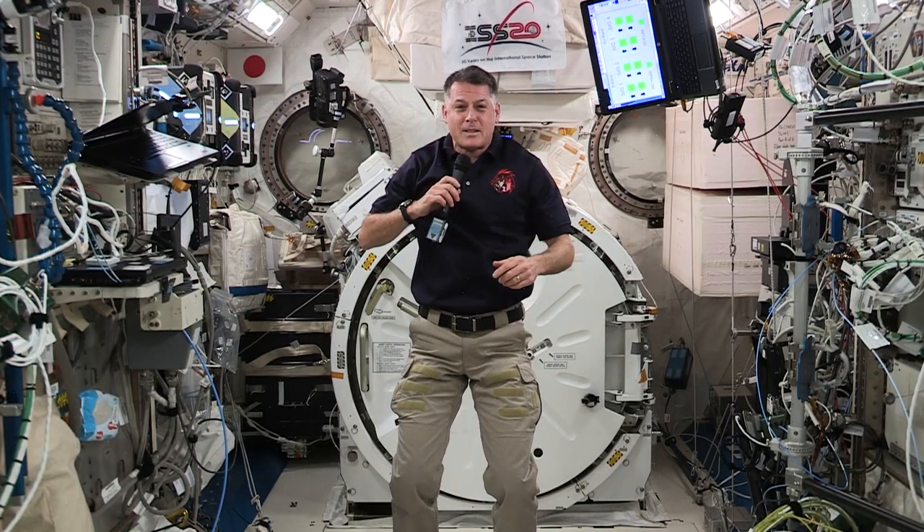Thanks for learning about the five main senses with me today. Start thinking about your five senses and how they help you observe and adapt to your environment down on Earth. See you next time.